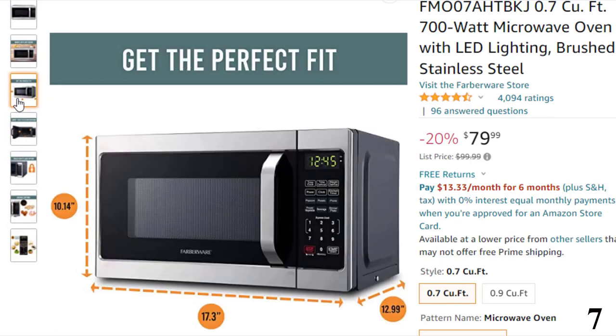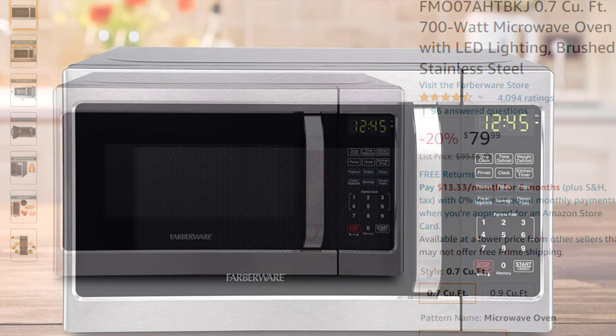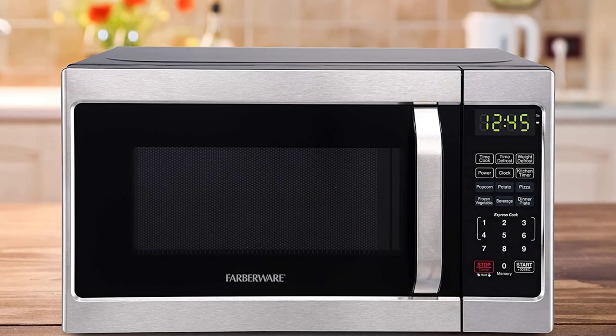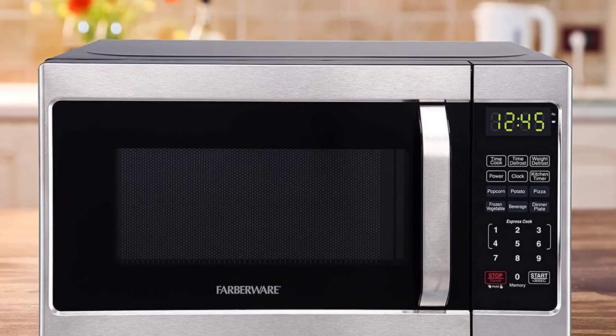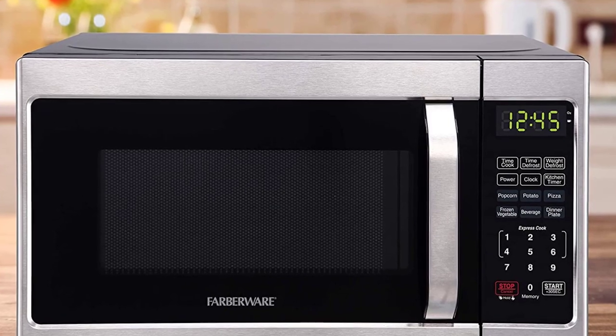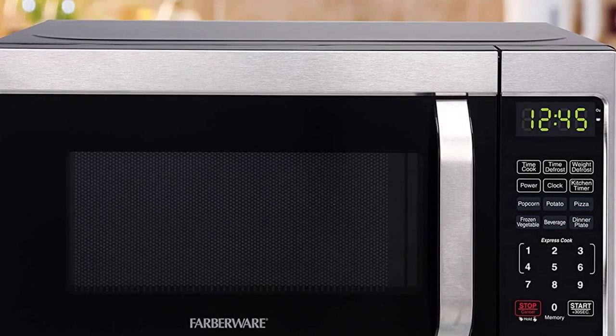Farberware has kept the design pretty sleek and appealing, matching its other high-end models. Despite being a budget pick, the microwave sits pretty on your kitchen counter and is approved to match any kitchen decor scheme. Brushed stainless appliances are hardly accused of standing out and hence are often recommended by home designers.